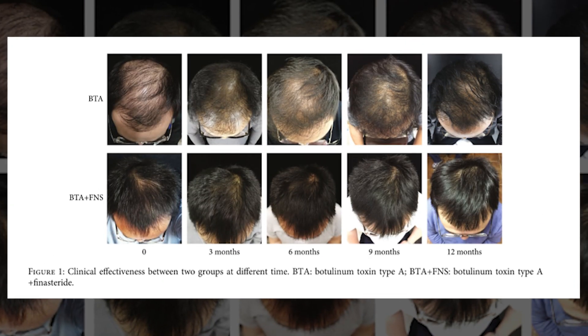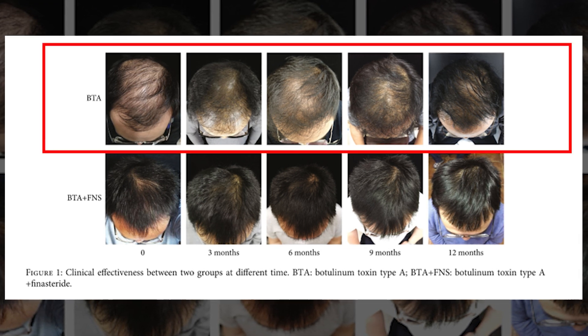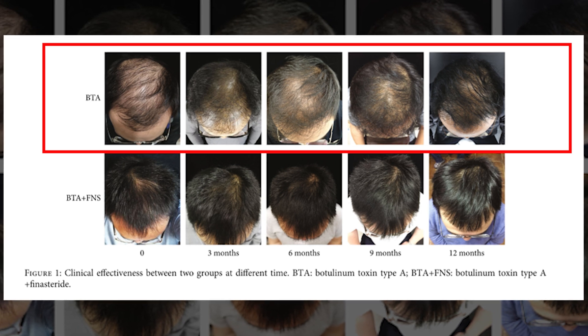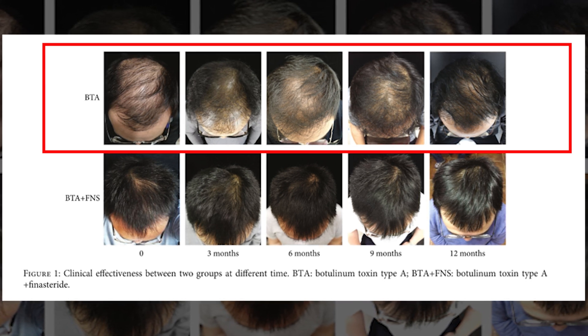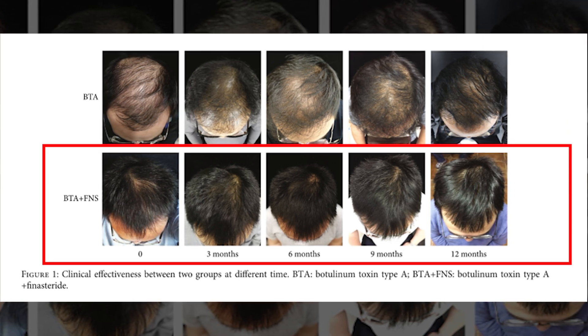You can see in this series of photos representative images from a man in each group. The top row shows a patient from the Botox-only group, with photos at baseline and then at 3, 6, 9, and 12 months — pretty impressive results. The bottom row shows corresponding results from a man in the combination treatment. As for side effects, these were minimal across both groups. One man in the Botox-only group developed a headache, one man in the finasteride group was nauseous and breathless, and three men across both groups developed mild, fleeting topical side effects like redness and swelling from the shots.